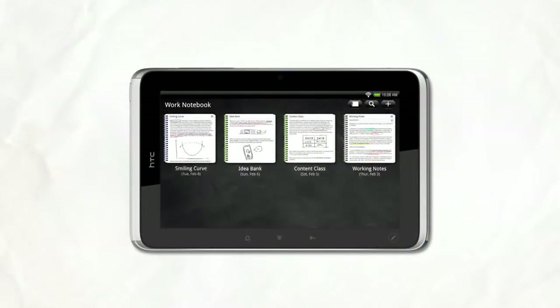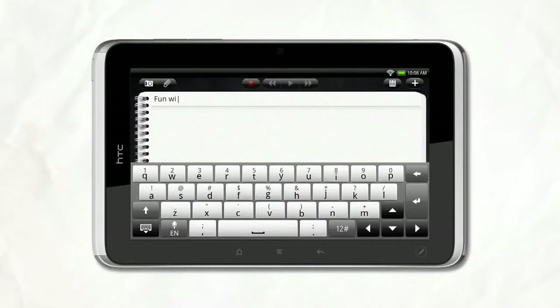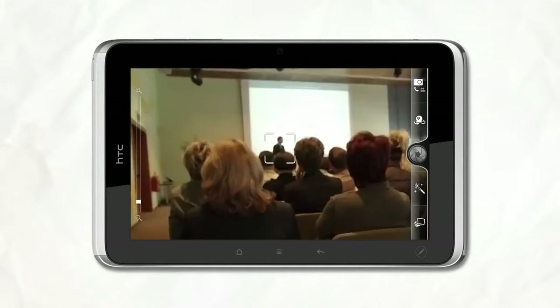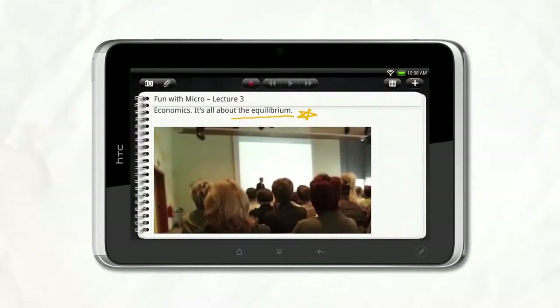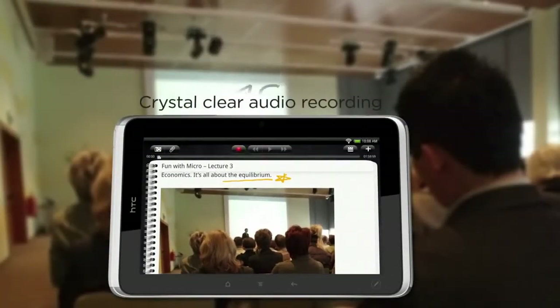Meetings and lectures bombard you with info in various forms. HTC Flyer is perfect for capturing the information you need in a way that makes sense to you. You can, for example, write down detailed notes, add a scribble, and sometimes a picture really helps you preserve the moment. At other times, it's best if you record the words just the way they were spoken.